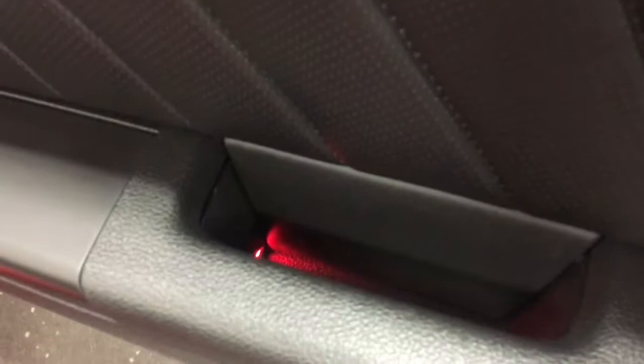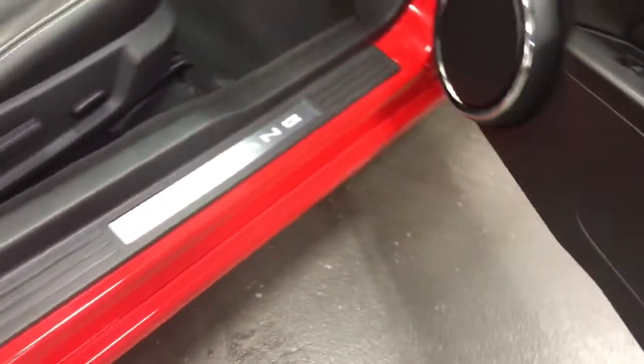It's got the red My Light - my color lighting, ambient lighting. You could change that. I'll show you how to do that later. You can see it in the doors there. The Mustang also lights up in red.